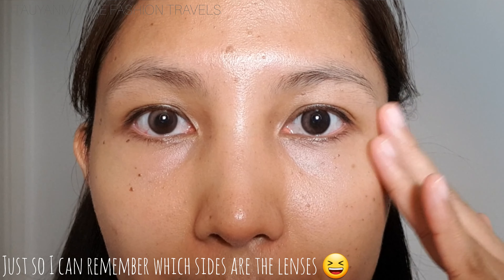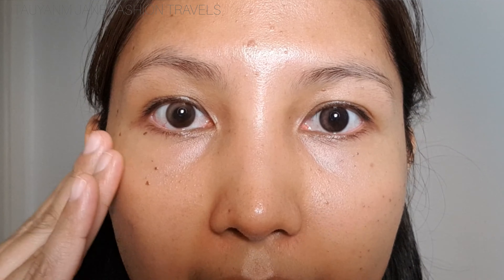Just for reference — on my right is the Mocha Brown and on my left is the Latte Brown.